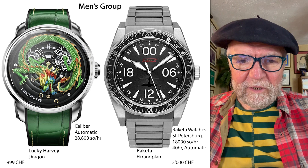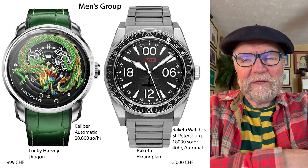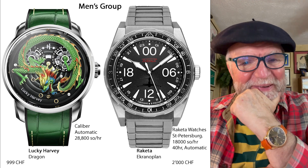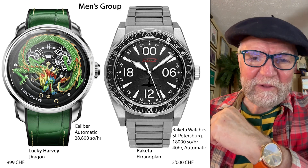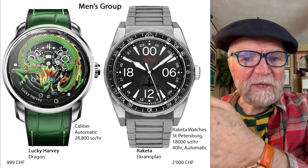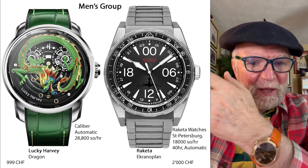Hi everybody, I'm Bill Sanders and this is WatchArtSci, the art and science of watch collection. What I want to do in this Vest Pocket video is look at what comes out when the Grand Prix d'Horlogerie, the GPHG, is announced.